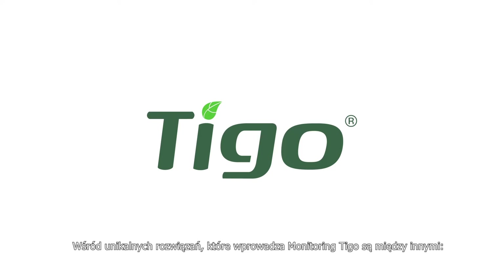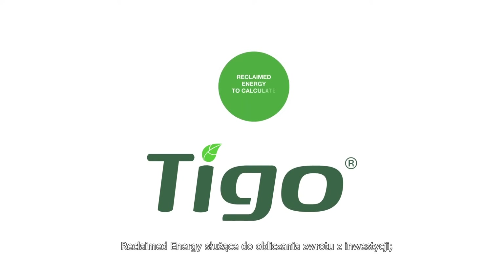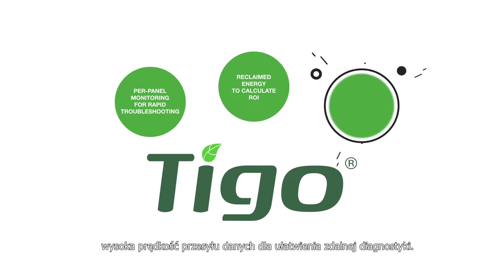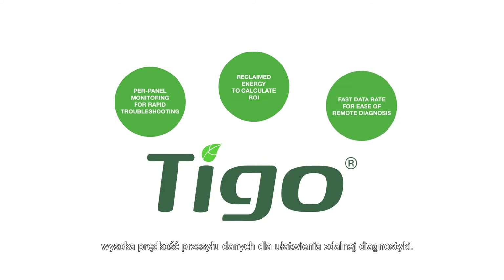Some of the unique features that Tygo Monitoring brings to the table include reclaimed energy to calculate ROI, per-panel monitoring for rapid troubleshooting, and fast data rate for ease of remote diagnosis.